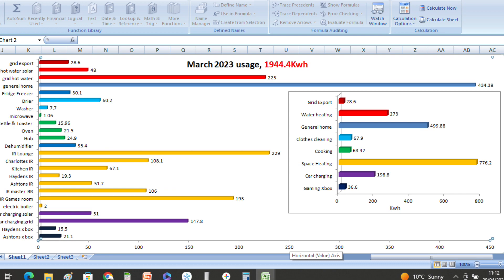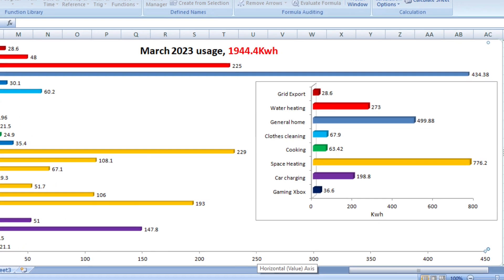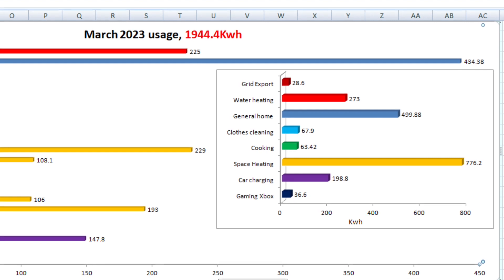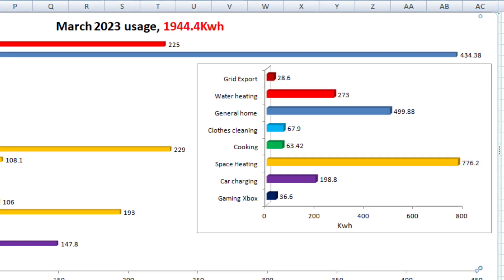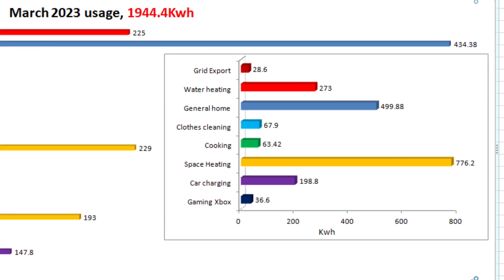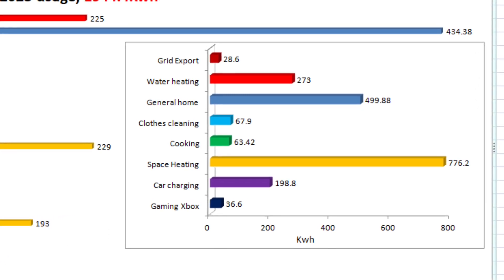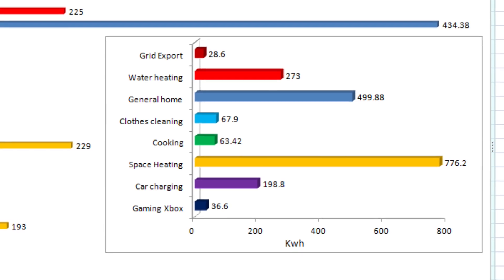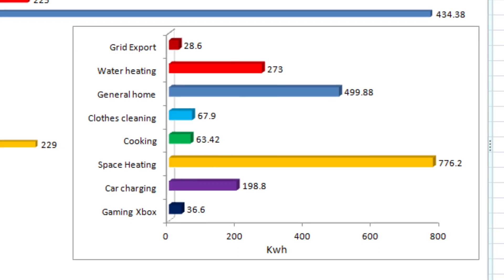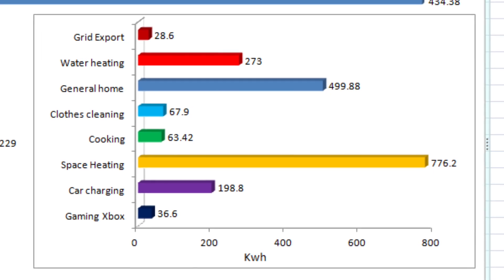Looking at where our power went: 28.6 kilowatt hours went to grid export; water heating used 273 kilowatt hours; general home usage was 499.88 kilowatt hours; clothes cleaning and drying was 67.9 kilowatt hours; cooking was 63.4 kilowatt hours. Space heating is still our greatest load in March at 776.2 kilowatt hours. Car charging used 198.8 kilowatt hours, and gaming on the Xboxes used 36.6 kilowatt hours.